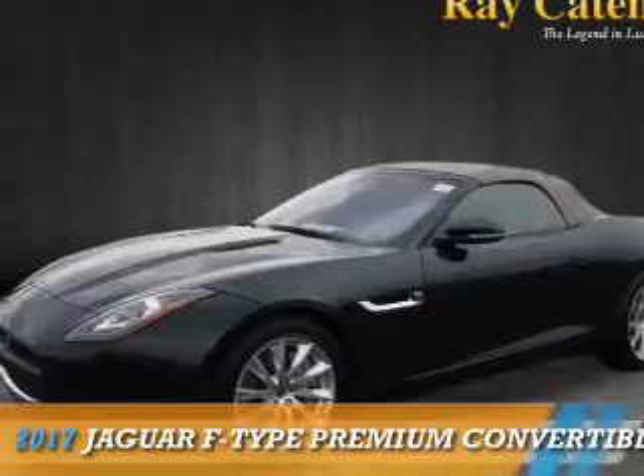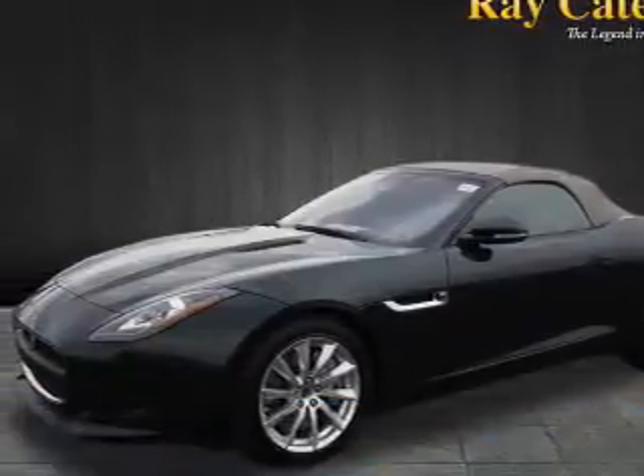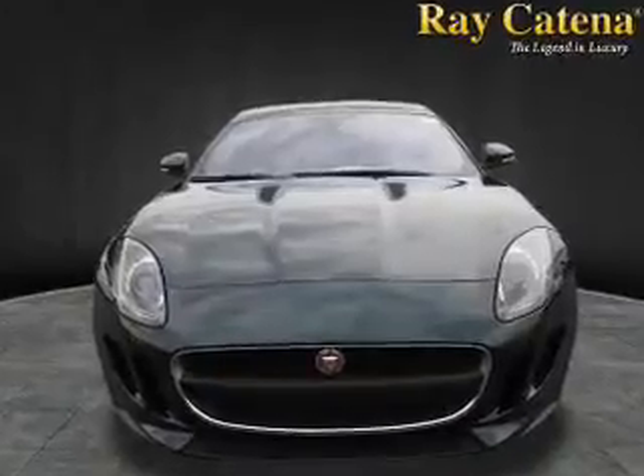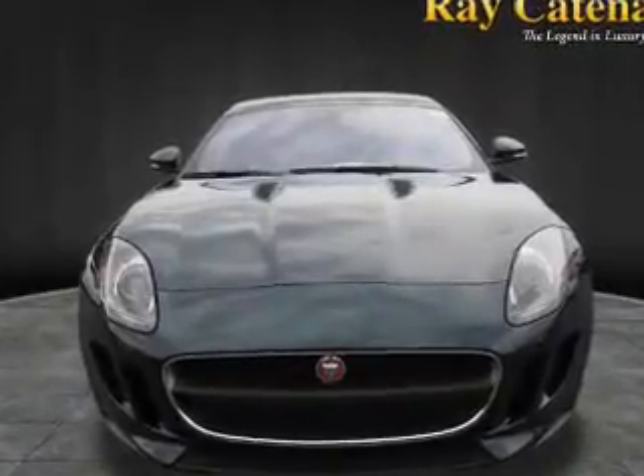Presenting the 2017 Jaguar F-Type. It's powered by rear-wheel drive, a 3-liter 6-cylinder engine, and an automatic transmission.